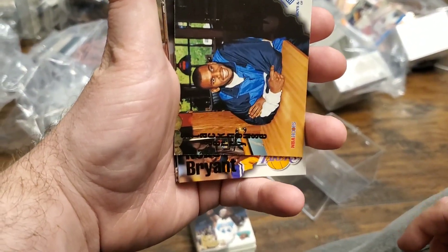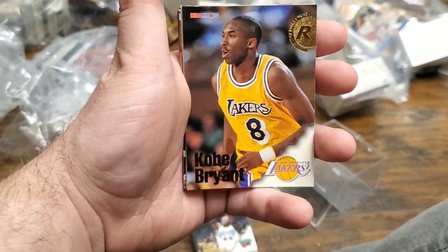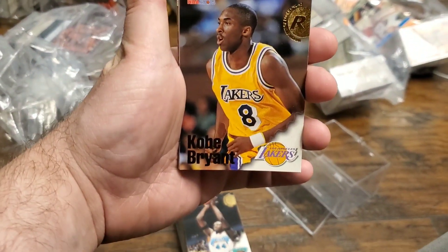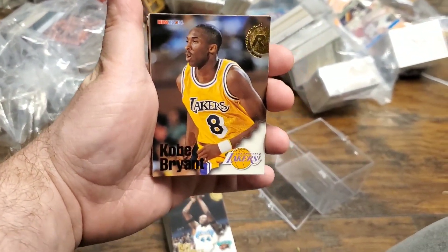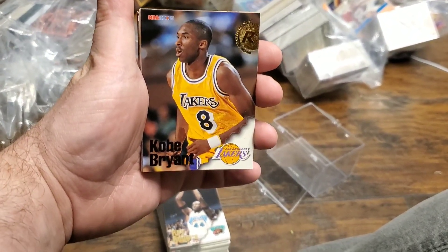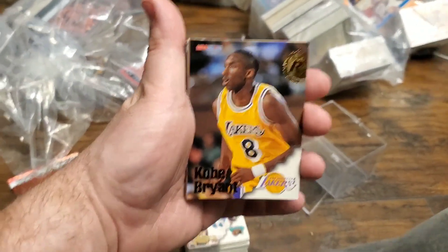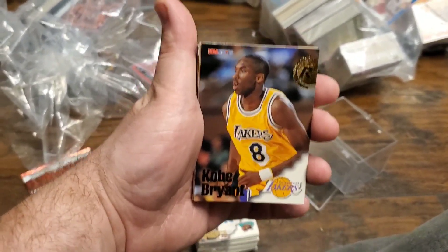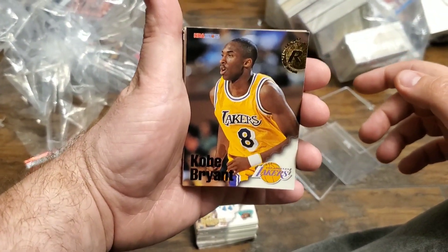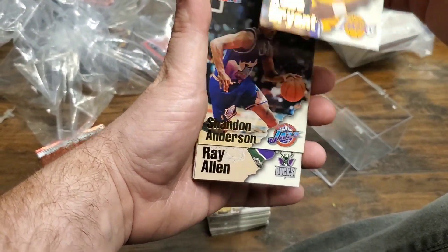Oh my God. There it is. This is absolutely insane from Goodwill. This really proves to you, no matter where you get a collection, you can find something incredible. This was found in a $25 bag at Goodwill — a Kobe Bryant rookie card. Absolutely insane.